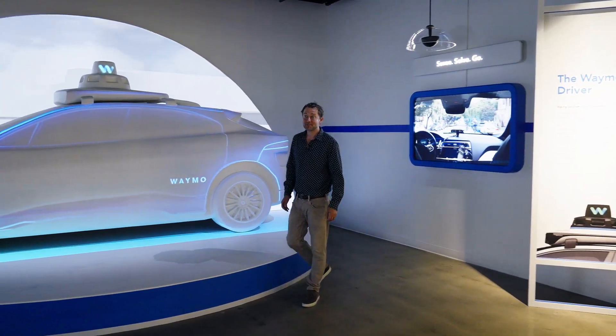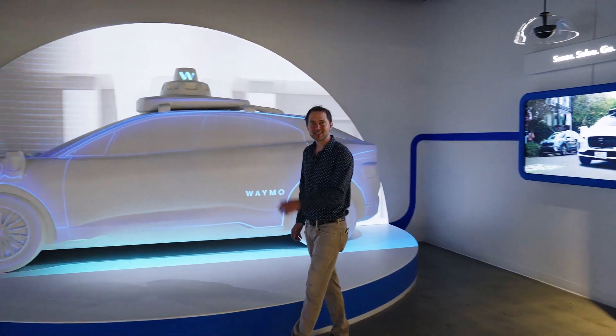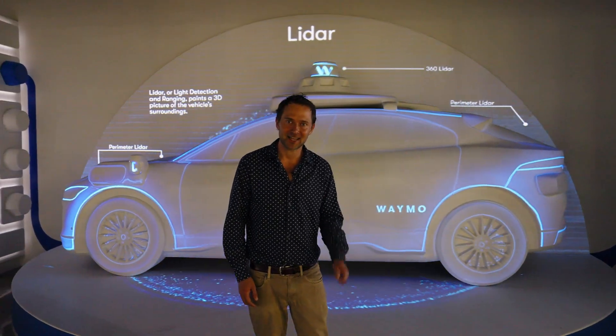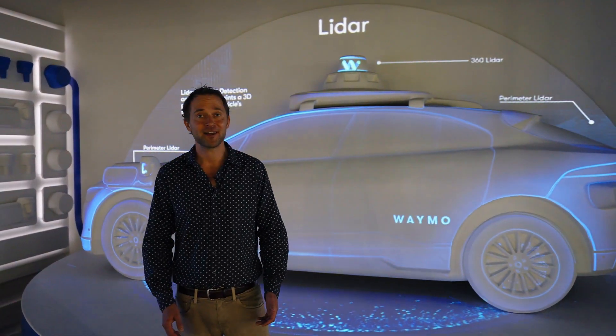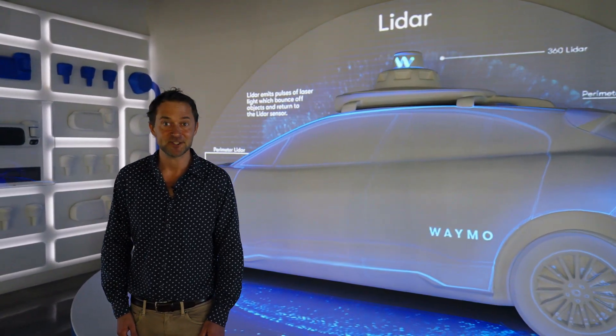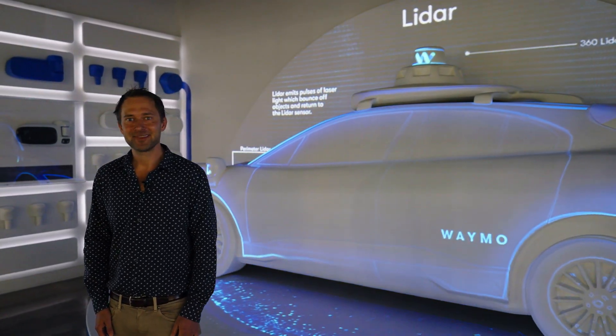In 15 years, we've gone from what you saw as a cute prototype to something that's really helping people get where they need to go — and we're saving lives. I couldn't be prouder of what the team and I have been working on these last years, and I really hope you get a chance to check it out for yourself at the museum. I'm Andrew Chatham, and thanks for watching.